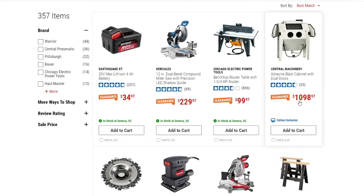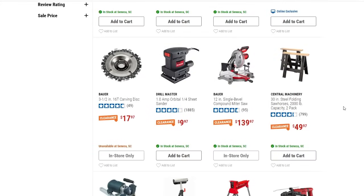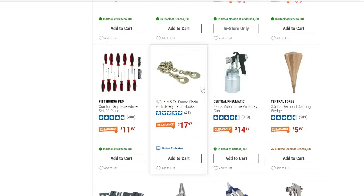We've got the Bauer 12-inch miter saw down to $139.97, and then a two-pack of steel folding saw horses for $49.97 — so basically $25 each. A lot of stuff I've shown in past clearance videos; I'm trying to focus on things I haven't shown before or where the price has dropped a bit.